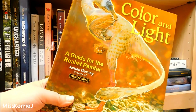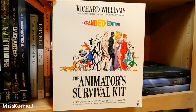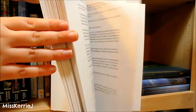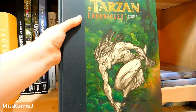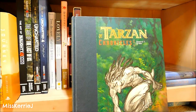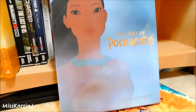Color and Light by James Gurney. Creating Characters with Personality by Tom Bancroft. The Animator's Survival Guide — this book is a beast, it was from art school and it's very handy. The Tarzan Chronicles — the Tarzan art book — super heavy so I'm not going to pick it up. The Art of The Hunchback of Notre Dame. The Art of Pocahontas, which is also gigantic.